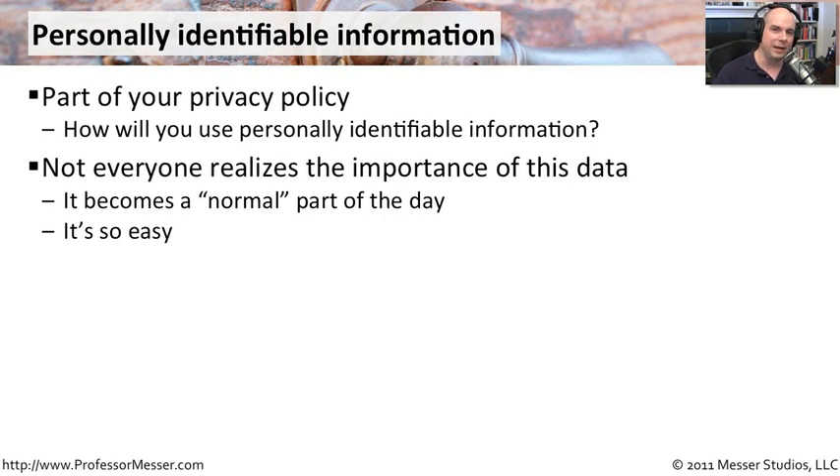Not everybody really understands how important this data is. We're putting so much information on the internet in so many different places that often it gets lost in all of that noise out there. And if you're working with the data day to day, it becomes a normal part of what you do. You almost forget that this large amount of information you have access to is something that is very private to someone else.